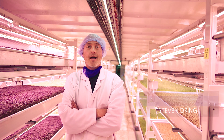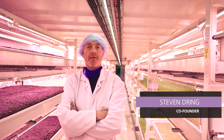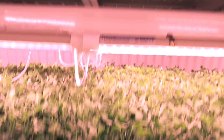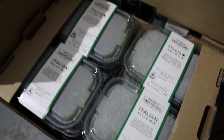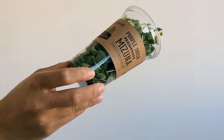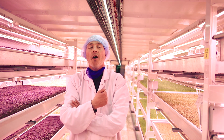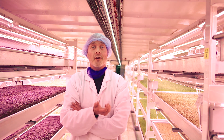We're here at Growing Underground and we are a commercial urban farm 33 meters under London's high streets. We're growing about 15 different micro herbs. They go out separately into the food service market but they also get blended together to create what we call a dinner party salad — a high-end, full of flavor, wonderful product.